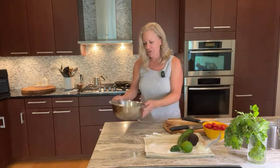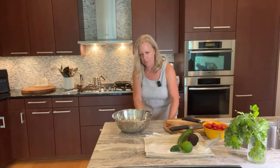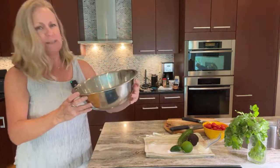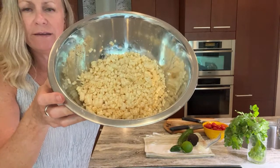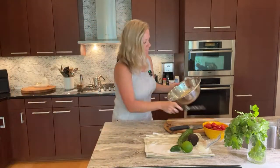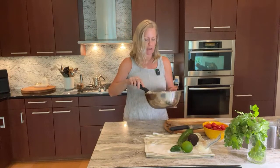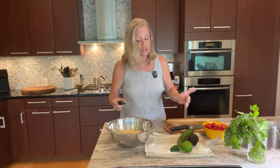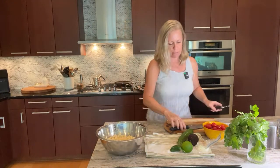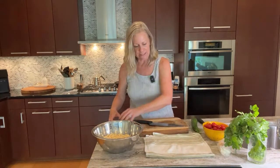Our corn is done. From those three ears I'd say there's about four cups of corn here. Now we're going to add some more things — we want different flavors in here. Let me put this aside; we're done with our onion, I'm going to save that.